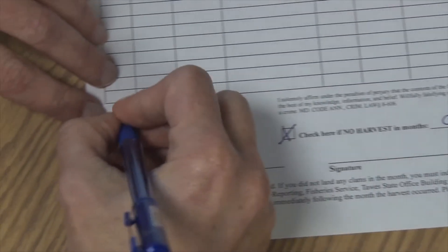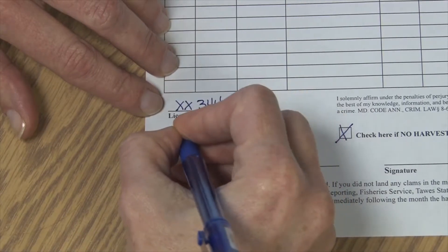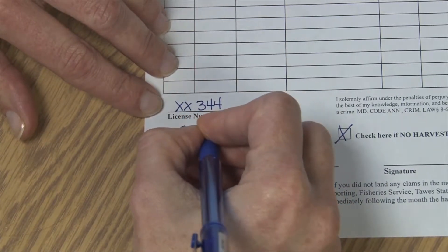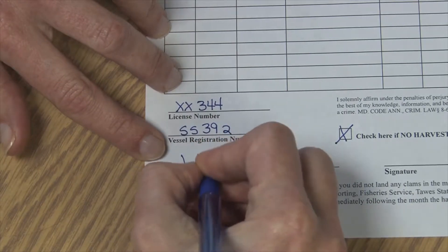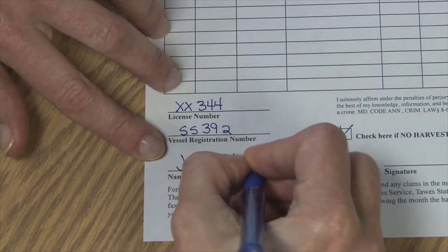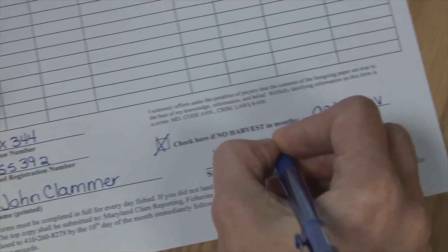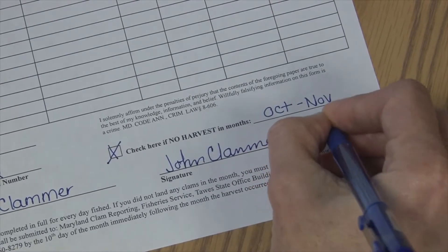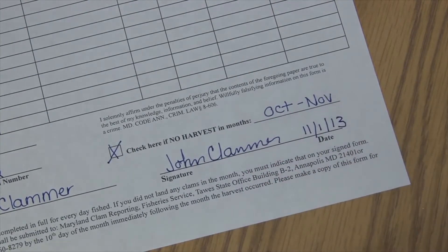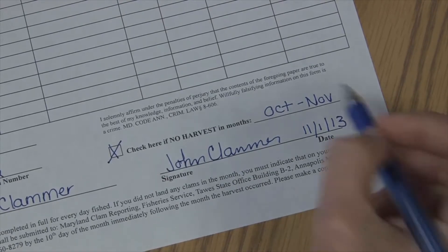My license number goes up here, my vessel ID number as well, and I print my name and then make sure I sign my name. Now I've completed my full reporting for all three species for the month of October and into November.